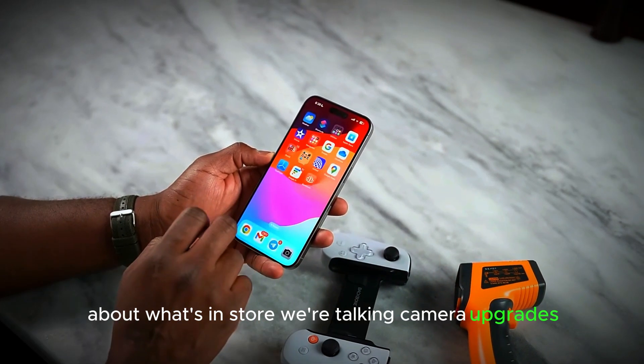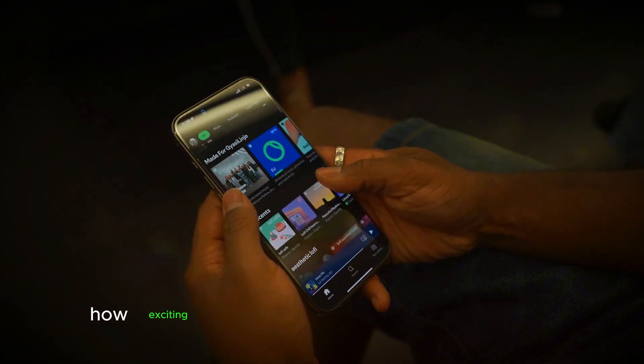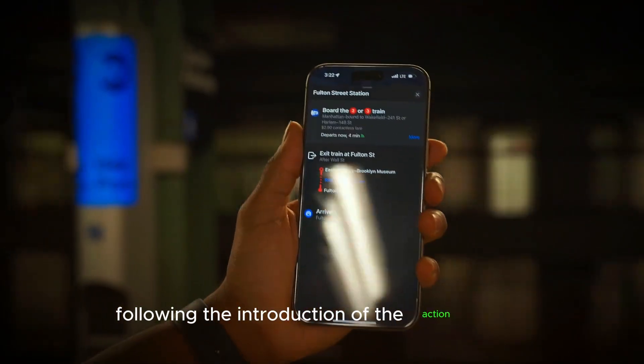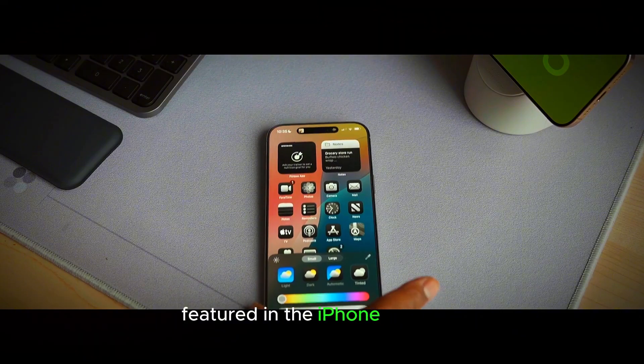We're talking camera upgrades, a potential new button, better screens, and even a whole new model. Apple appears to be taking bold strides with its button designs, particularly following the introduction of the action button and the innovative camera control button featured in the iPhone 16 lineup.